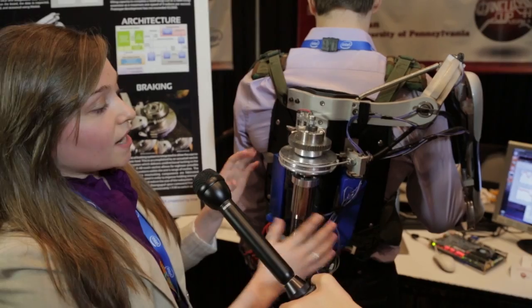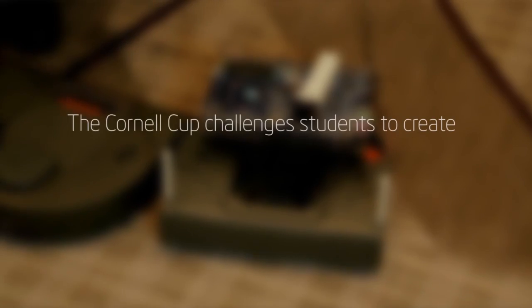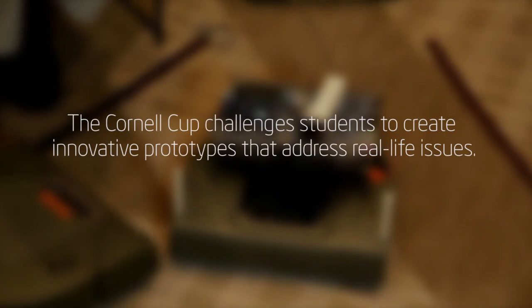Competing in the Cornell Cup was an incredible experience. All four of us were utterly excited to compete with 30 other teams from across the country. We got to meet so many really technical people who truly understood our project and gave us great advice.